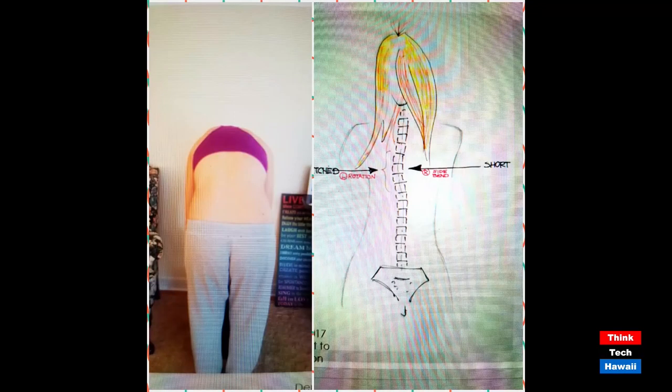Usually what I tell people is have a friend or family member take a picture of you from the back with your shirt off — bra on if you're female — with your pants on, and just take a straight shot of you standing as you normally would. That's how you stand, and that's what you feel is straight. It's important for you to learn that. You also need to bend forward and have somebody take a picture so you can see any asymmetries.